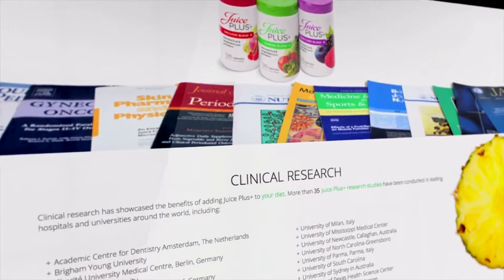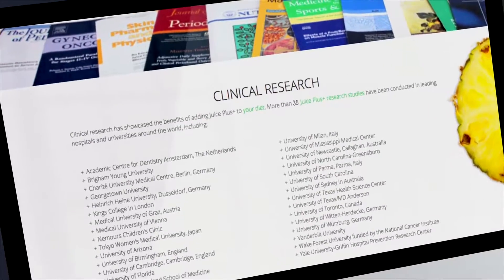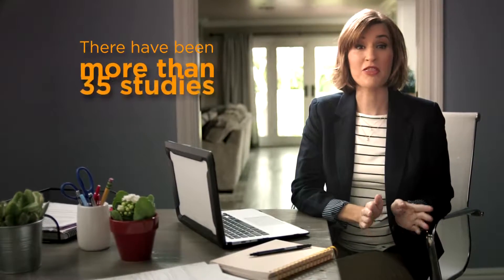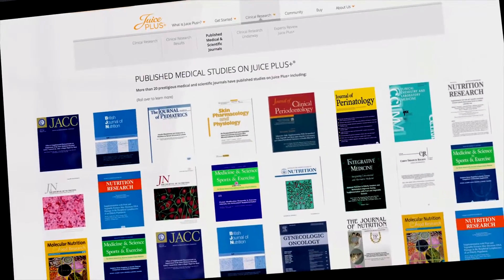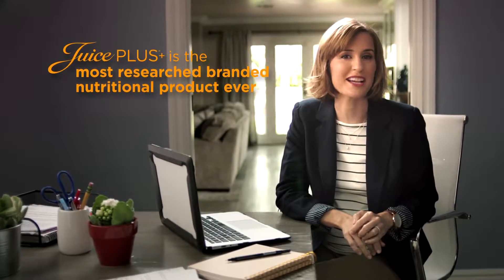Juice Plus is supported by over 20 years of independent clinical research conducted at prestigious hospitals and universities around the world, showing the benefits of Juice Plus on heart health, lung health, obesity, the immune system, and even our DNA. There have been more than 35 studies and counting on Juice Plus published in leading medical and scientific journals, making it easily the most researched branded nutritional product ever.